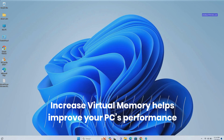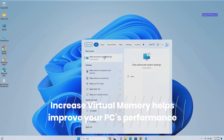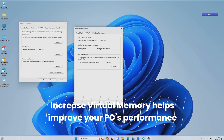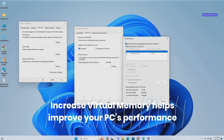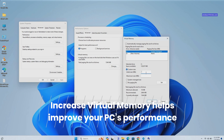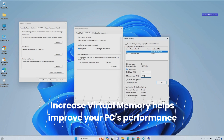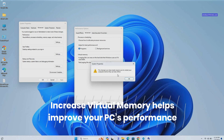To increase your virtual memory, press the Windows key plus S to search for and select View Advanced System Settings. Click on Settings under Performance, go to the Advanced tab, and click on Change under Virtual Memory. Uncheck the box for Automatically manage paging file size for all drives and select Custom size. Enter a value that is 1.5 times your total RAM in both the initial size and maximum size boxes, then click Set and OK. Restart your computer to apply changes.